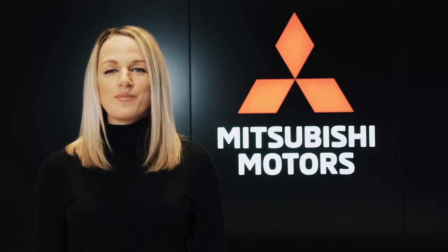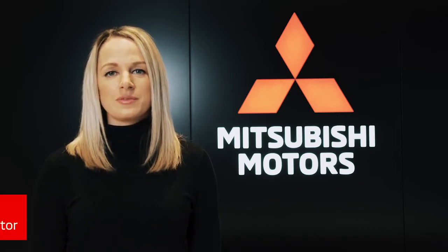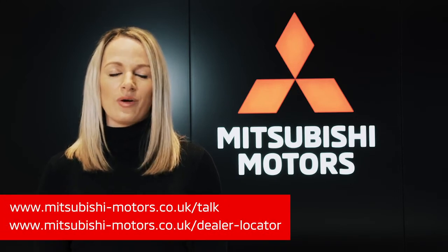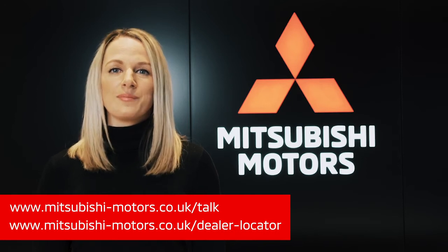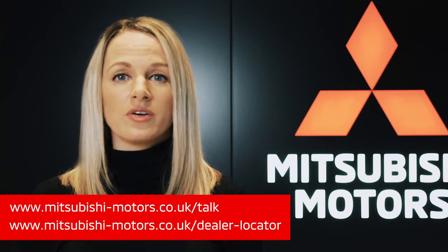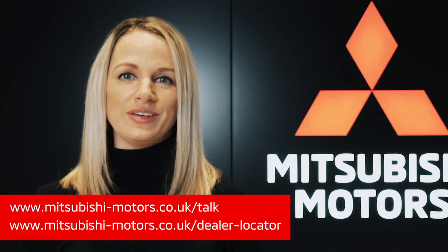Thanks so much for watching. For more information about our Mitsubishi range, please search Mitsubishi UK to visit our website. There you'll find everything you need to know about our cars, current offers and purchase options. With Mitsubishi, you can choose how to buy your car — with the option to buy online with click and collect or home delivery, or you can visit any of our dealerships across the UK.